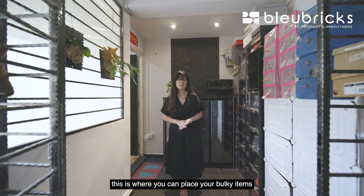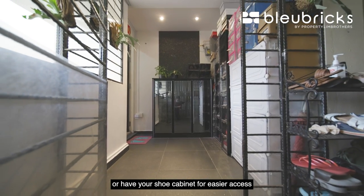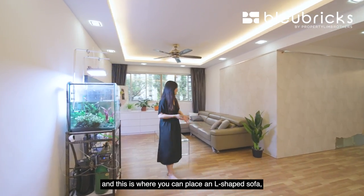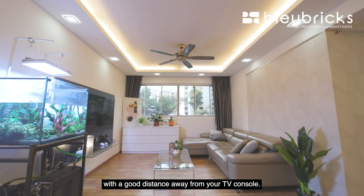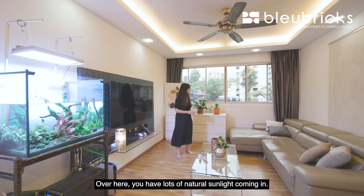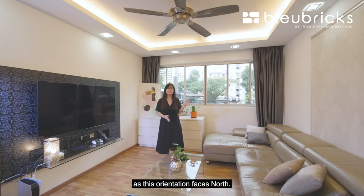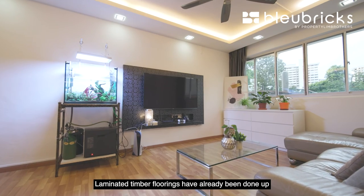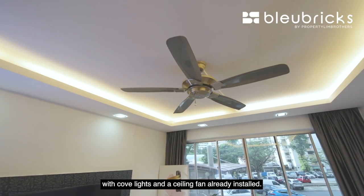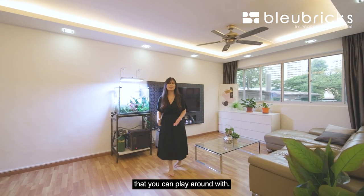Starting here at the recessed area, this is where you can place your bulky items such as your bicycles, or have your shoe cabinet for easier access just before you head out. The living room is generously sized and this is where you can place an L-shaped sofa and coffee table with a good distance away from your TV console. You have lots of natural sunlight coming in with six panels of window space, and you don't get hit by direct afternoon sun as this orientation faces north. Laminated timber flooring, cove lights and a ceiling fan have already been installed, and there are no built-ins in the living room — essentially a blank canvas.